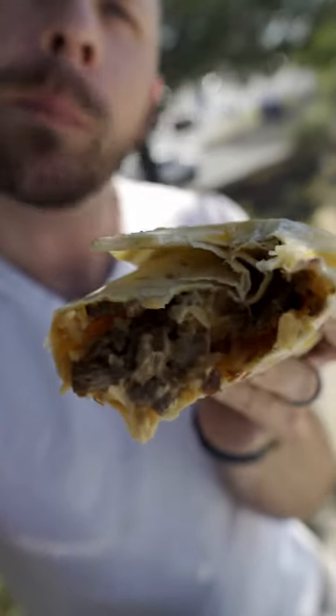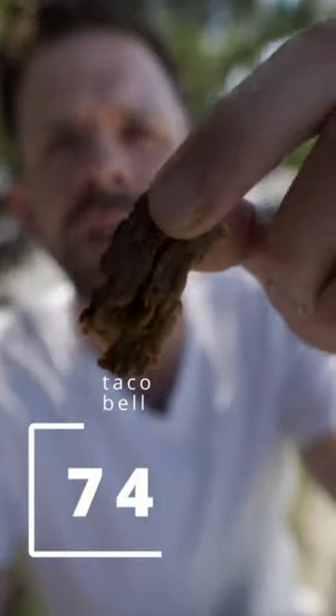It tastes like Taco Bell, and I love Taco Bell, but $7 isn't really a great deal. And sure, it's double steak, but it isn't like it's good steak, so I mean, why?